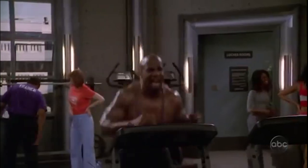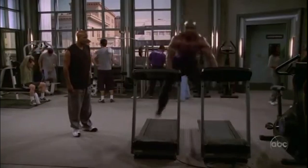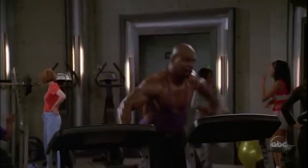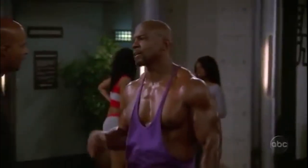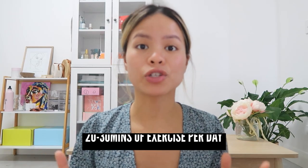Tip number one is increasing your blood circulation through exercising. Think about whether you're going to the gym, you're running, or you're dancing. Spending 20 to 30 minutes per day is enough to increase your blood circulation. You're literally forcing your circulatory system to be active — when you're burning muscle fat, it's removing the excess cholesterol in your blood vessels and your liver.